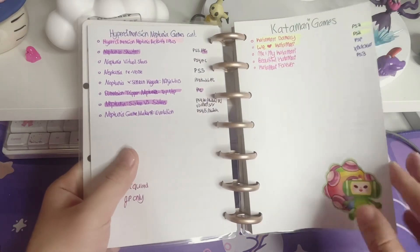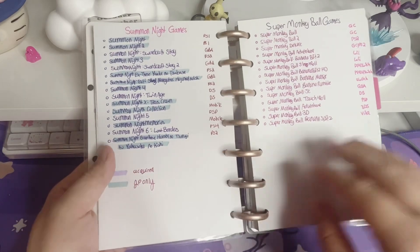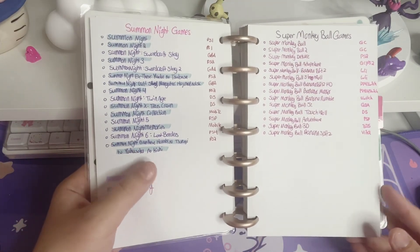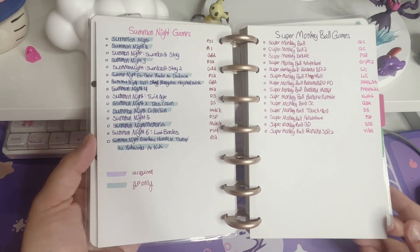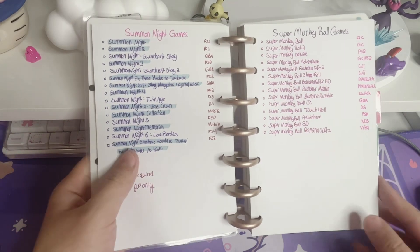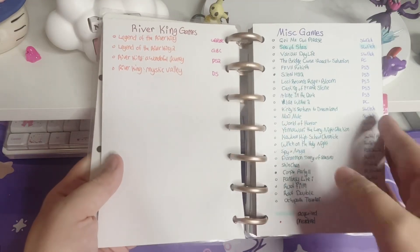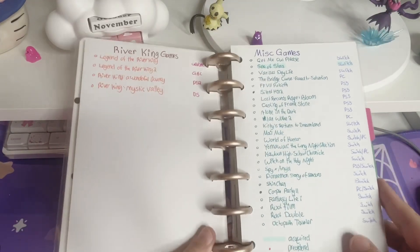And then Katamari — look at this cute sticker! Summon Night, which most are Japan only — very disappointing because I really love that series. Super Monkey Ball, which I think I might need to add another one. River King. And then we have our Miscellaneous.